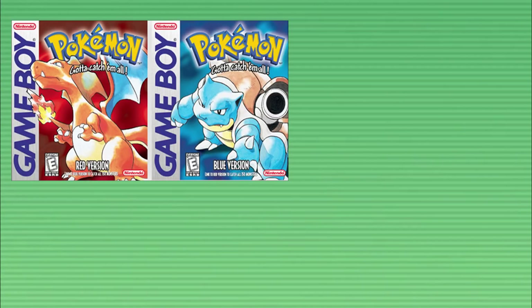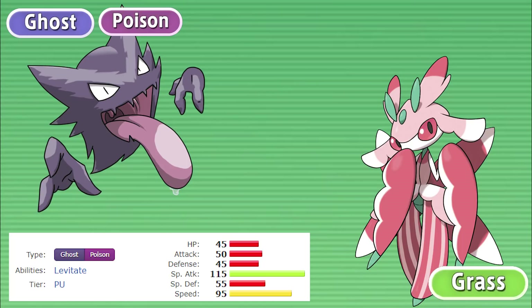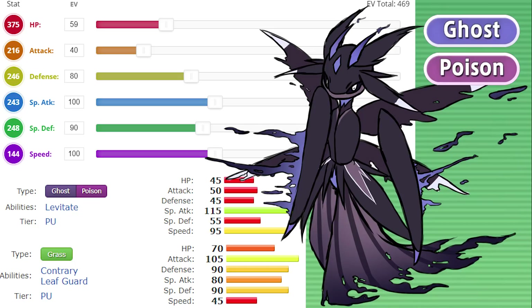Coming in at number 8, we have a fusion bringing together one of my favorite Generation 1 Pokemon and one of my favorite Generation 7 Pokemon: Haunter and Lurantis. Haunter is speedy and special attacking, while Lurantis is all-around more balanced but slower. Combining the stats, I wanted to give it all of Lurantis' all-around balance but move the main stat to attack. Type-wise, this was a lot harder to do. While its body is mostly Lurantis, it doesn't really resemble a grass-type Pokemon anymore, so we decided to give it all of Haunter's typings and keep it as a ghost-poison type. If I could give it any abilities, I think I would keep Levitate and Contrary.